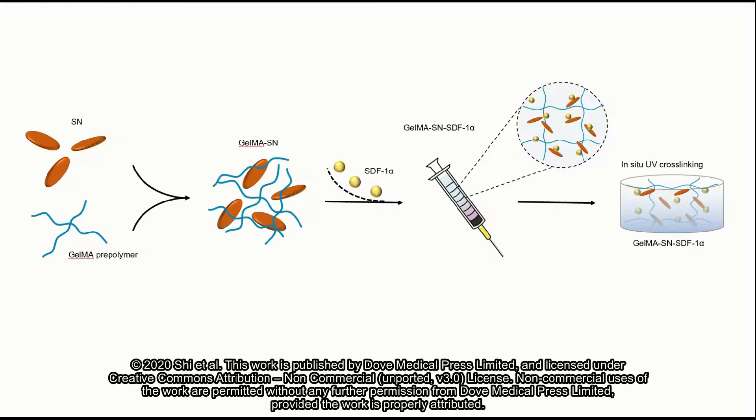Autologous bone grafts are the gold standard for the treatment of bone defects. However, limited supply of bone and morbidity at the donor site restrict its wide use. Developing bone graft materials as an alternative to autologous grafts has therefore gained considerable attention.